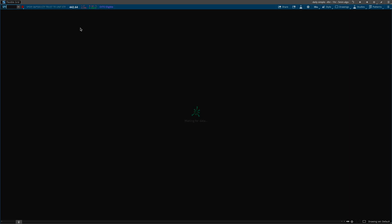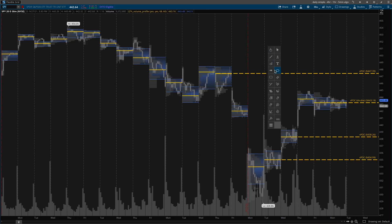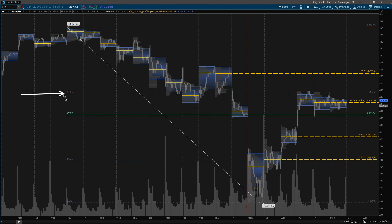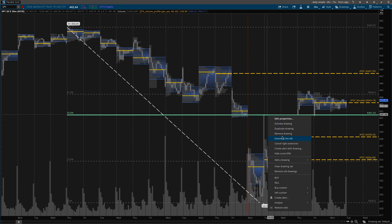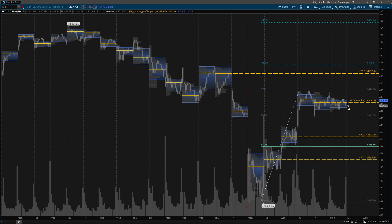Let's jump over to the SPY. It was more of a balanced day — it didn't really pull back into this VPOC from last week. What's interesting is the point of control from Friday was also the point of control for today, so it's essentially two virgin points of control combined, making it a very powerful level. Just like the Nasdaq, if we look at what the bears are thinking — from here to here, we're stuck right in between the 61% and 50% retracement. That's a good place for bears to try and short, and for bulls to try and defend.